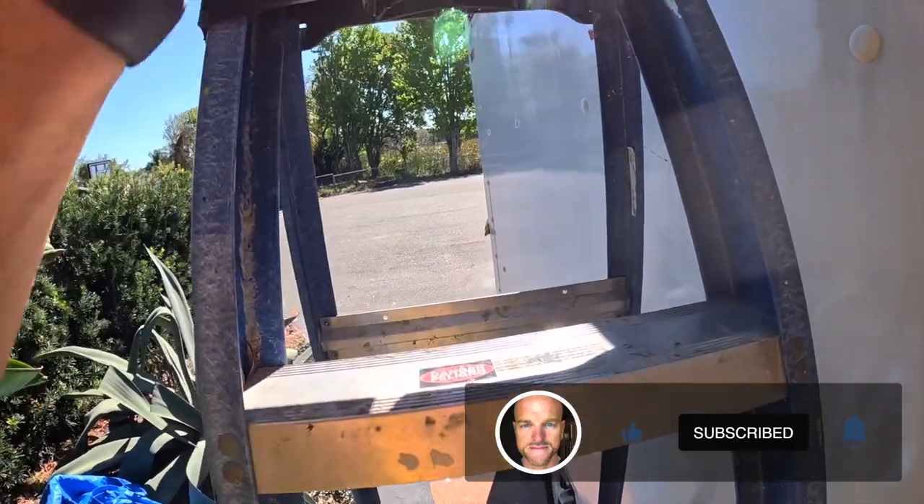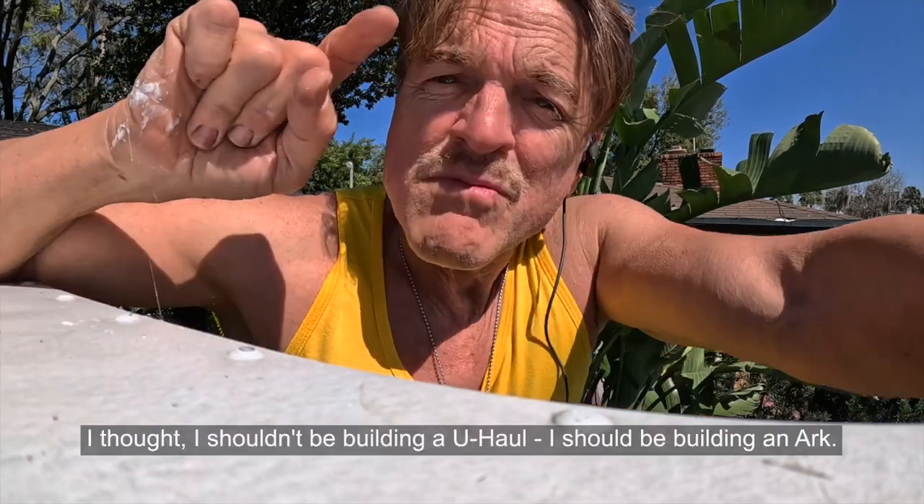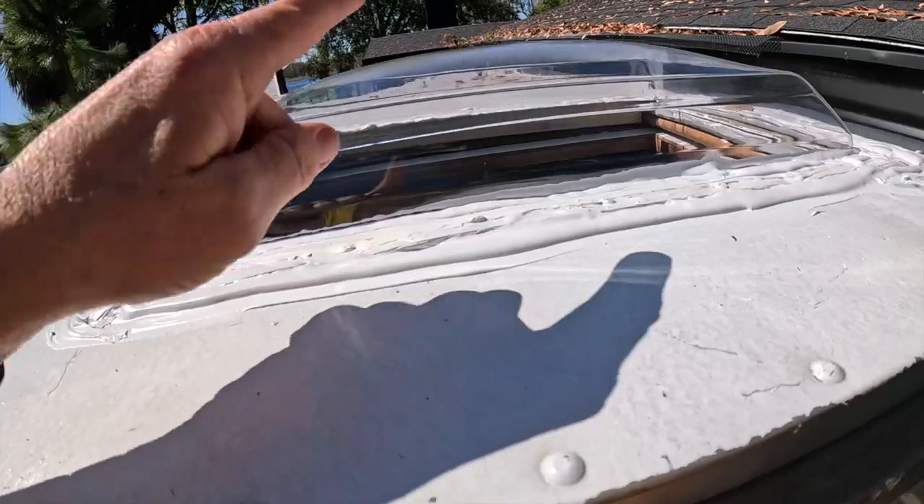Here's the deal — setbacks: time can be a definite setback, money is a big setback. But recently, weather. We've had three days of rain. I thought I shouldn't be building a U-Haul, I should be building an ark. But here's what happened: the rain revealed that my skylight is leaking.